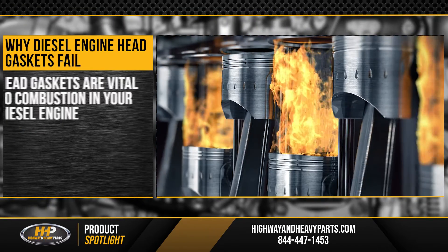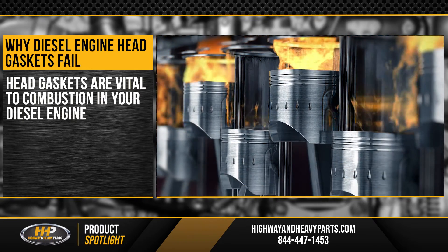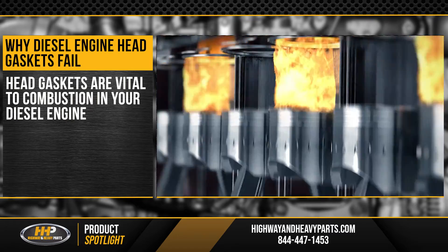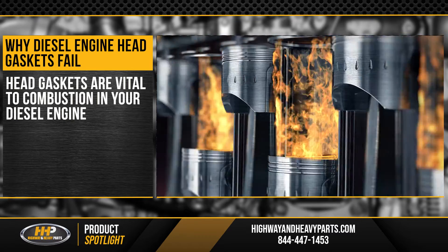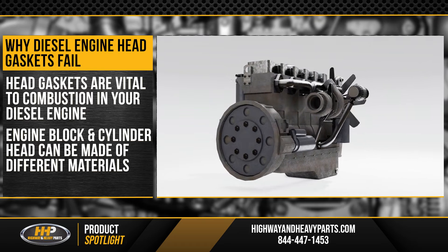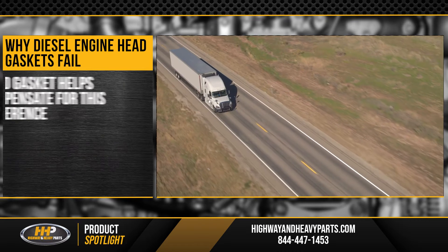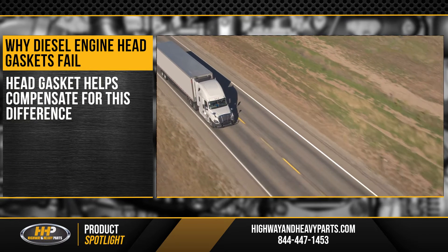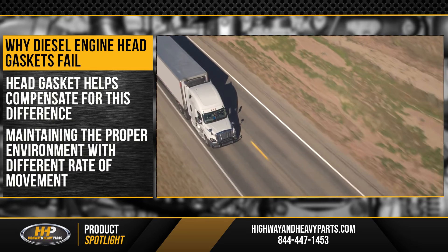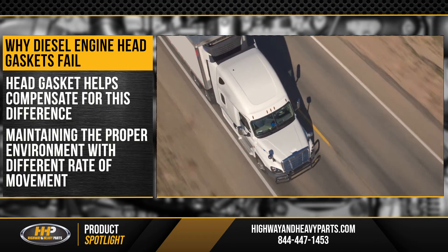Head gaskets are vital to combustion in your diesel engine, providing the necessary seal. You'll find it between the block and the cylinder head. In some cases, the engine block and cylinder head are made out of different materials, which means they'll expand and contract at different rates. Your head gasket helps compensate for this difference, maintaining the proper environment even with the different rate of movement in the block and cylinder head.